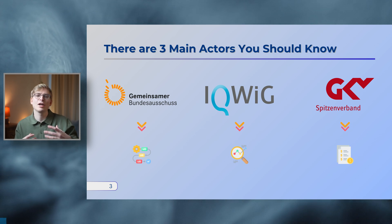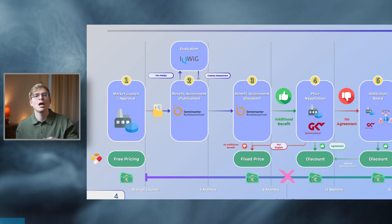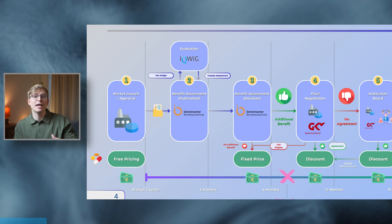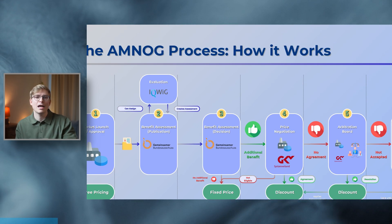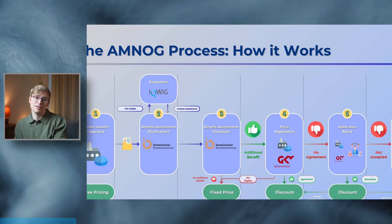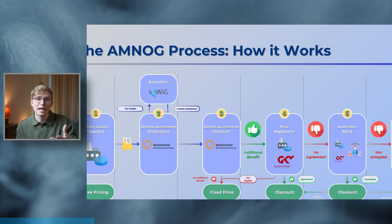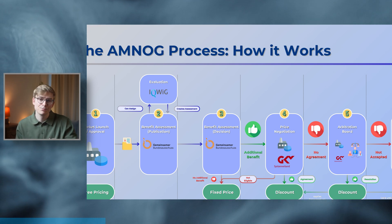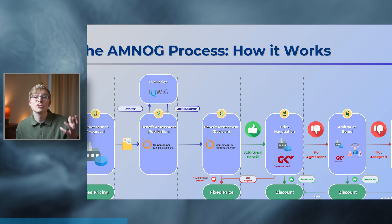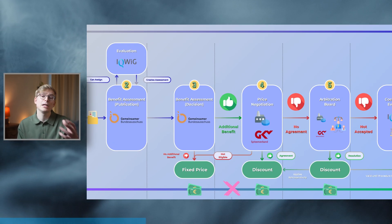Now that we know the players, let's have a look at how the AMNOG process works. It all kicks off with the dossier submission, whereby drug companies and manufacturers provide all relevant information to the GBA. The GBA can then assign the IQWiG to assess the evidence submitted by the drug manufacturer, or alternatively conduct the assessment themselves. Most of the time, IQWiG conducts the assessment, which then culminates in a report that gets sent back to the GBA.